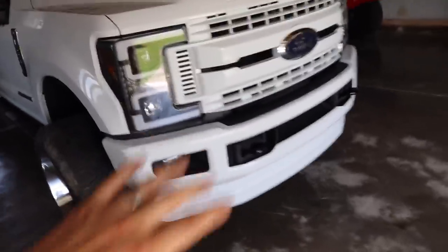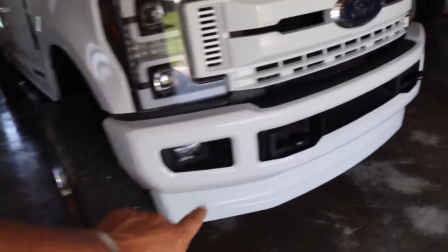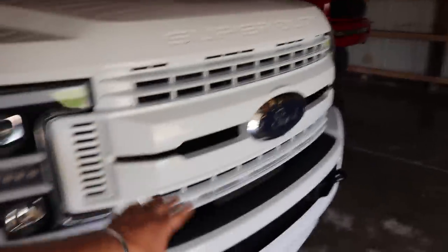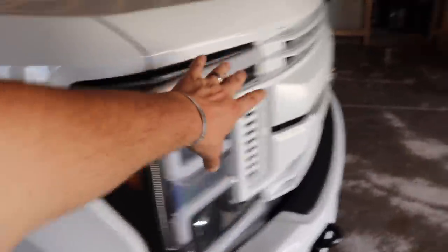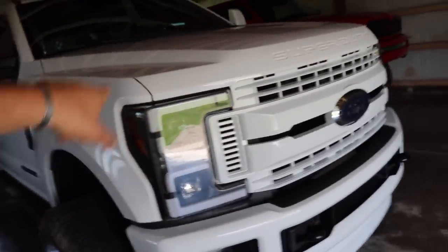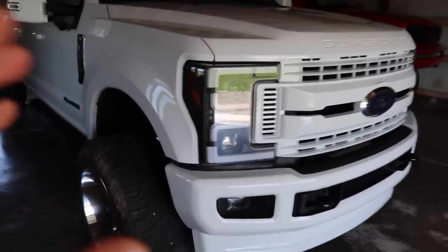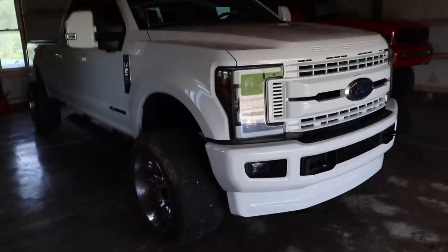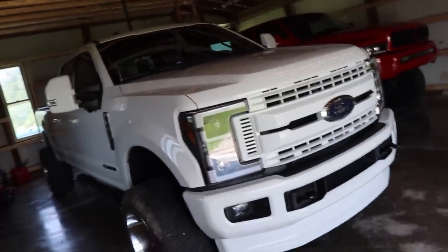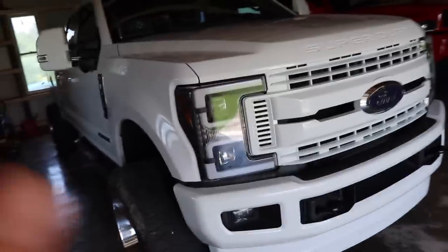Coming up to the front end, the truck's got a fully paint matched front bumper, LED fog lights, and a fully paint matched grille — all white to match the coat of the truck. Up front you've got the Spyder LED projector headlights with LED surrounds, which gives it a really nice look. It's aftermarket, but it kind of gives you that aesthetic of like the newer 2020-2021 style.